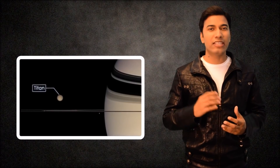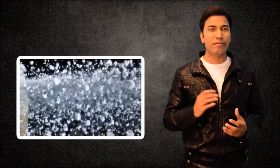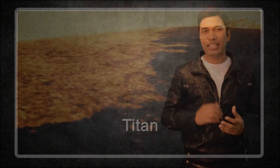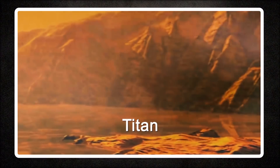By contrast, the conditions around Saturn are generally colder. Titan managed to trap a considerable amount of gas-rich ice in its interior. Over time, heat from infalling objects and from the decay of radioactive elements within its rocks liberated much of this gas, creating the dense nitrogen-rich atmosphere we see today.